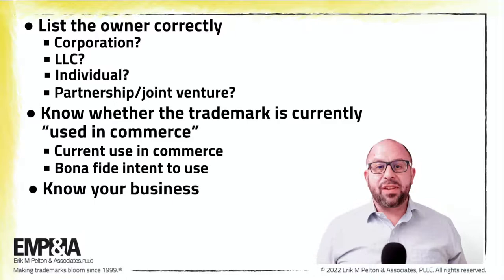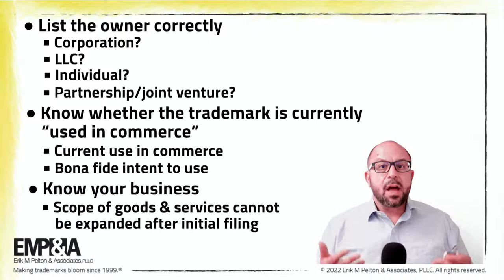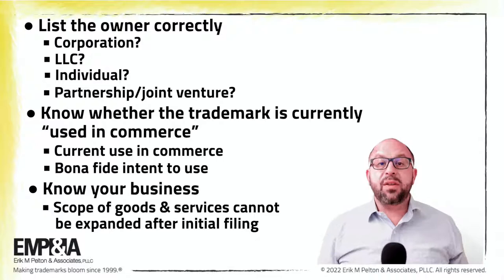Know your business. The scope of the goods or services in the application cannot be expanded after the initial filing is made. In addition, if there's a potential conflict, defining the goods or services with the potential conflict in mind could be very, very significant. So know how you want to represent your company and its offerings in the trademark filing or filings.